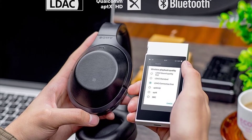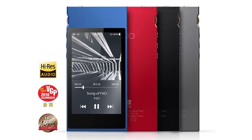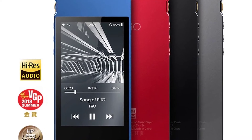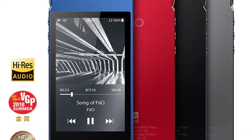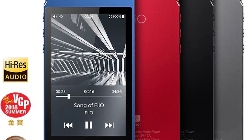The M7 features a touchscreen, Bluetooth, USB audio, FM radio, and an optical audio output. With its outstanding sound quality, stable Bluetooth connection, and convenient design, the FIO M7 is a great portable music player for audiophiles and regular music listeners alike.